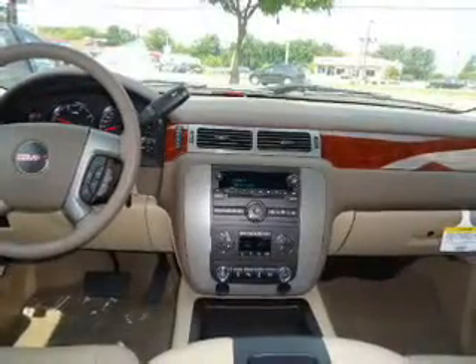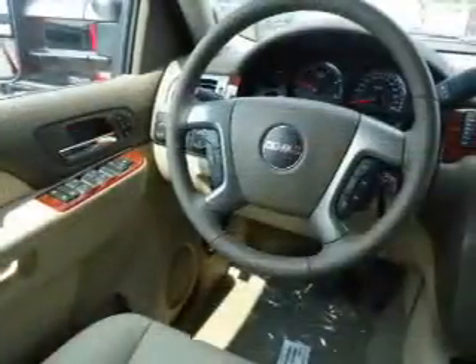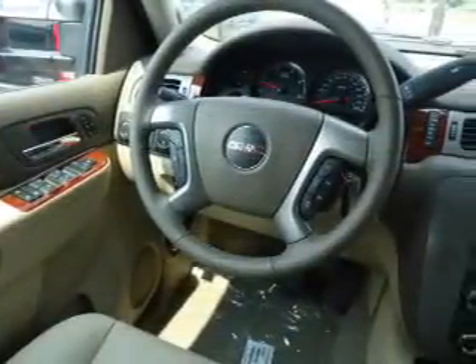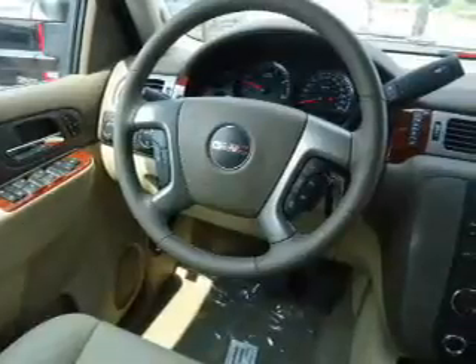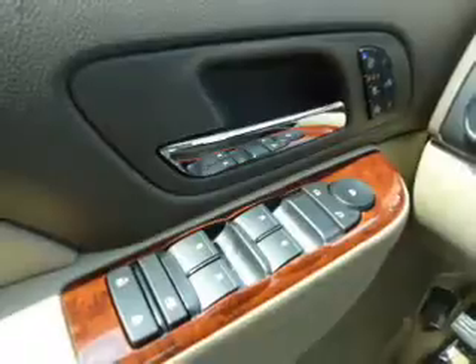Savor your listening experience with the premium sound system. Brake safely with the anti-lock braking system. Heated seats come for you on cold winter days. He's always hot and she's always cold — solve this problem while driving with dual temperature controls.